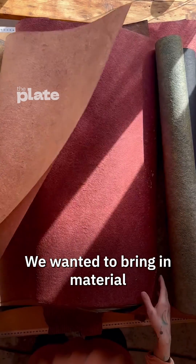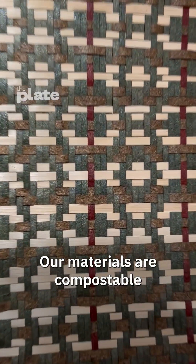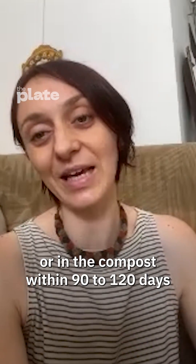We wanted to bring in a material that is fully circular. Our materials are compostable in a soil environment or in compost within 90 to 120 days.